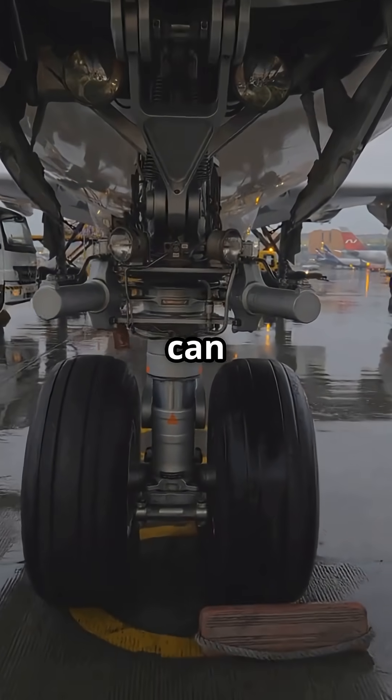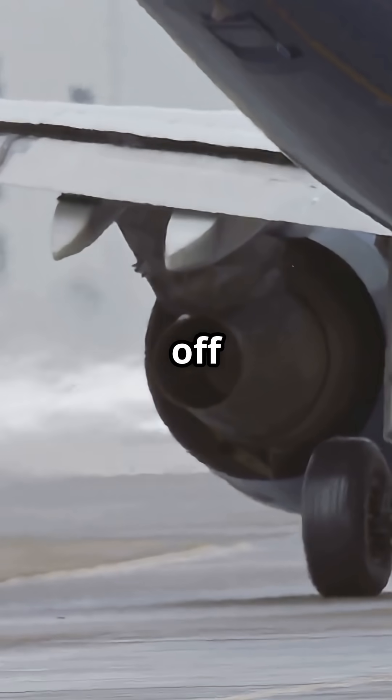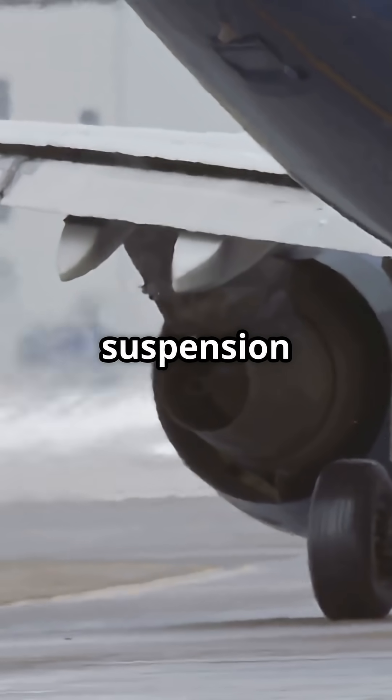The Boeing 777's landing gear can absorb a vertical impact of more than 6 metres per second. That's like dropping a car off a two-storey building and expecting the suspension to walk it off.